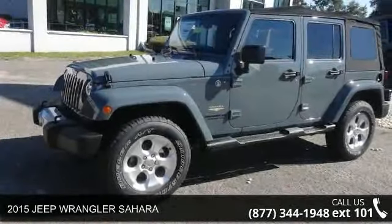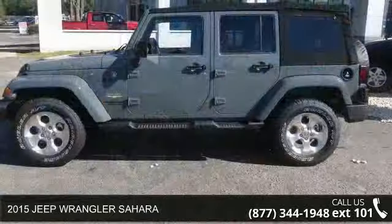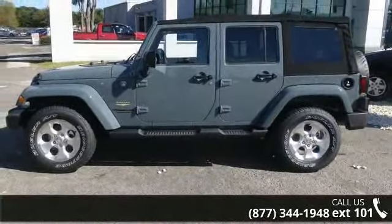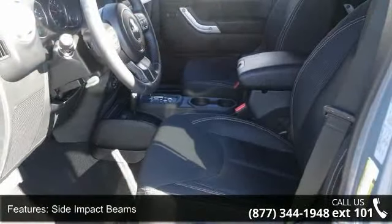Imagine yourself in this 2015 Jeep Wrangler Sahara. This may be the set of wheels you've been looking for. This vehicle comes with a reliable six-cylinder engine connected to a smooth-shifting automatic transmission.